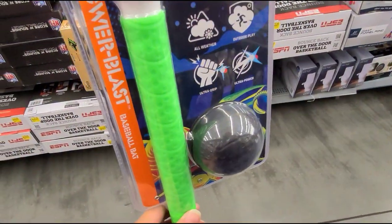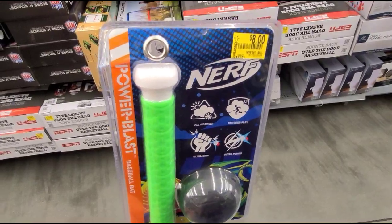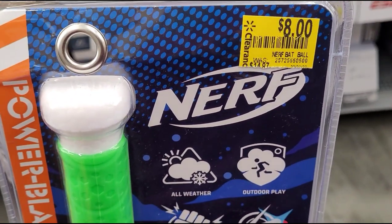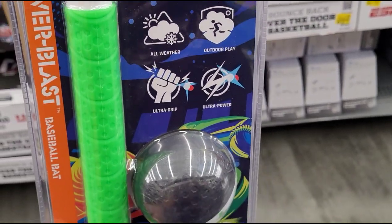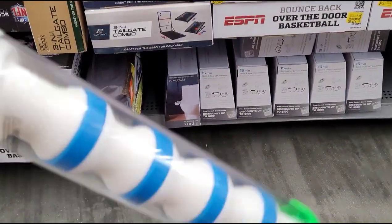Power Blast baseball bat — the brand is Nerf — it was $15 and they have it on clearance for $8. That's how it looks.